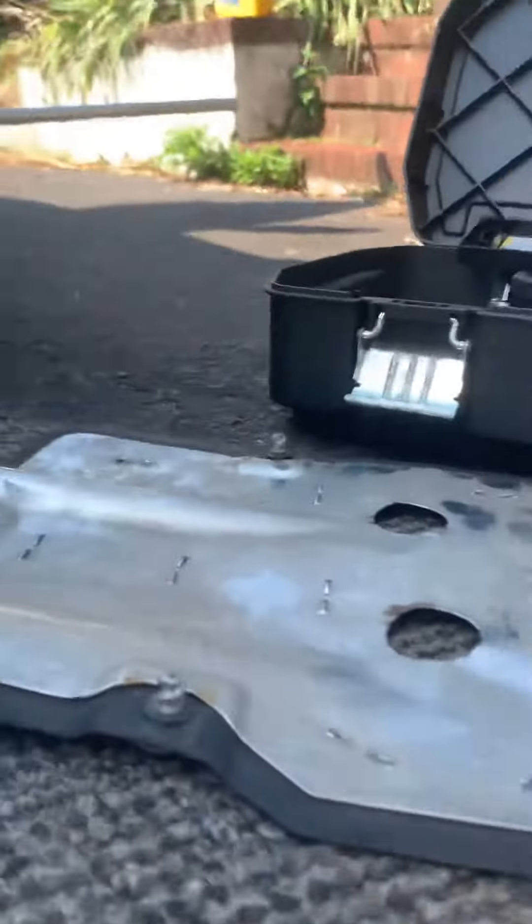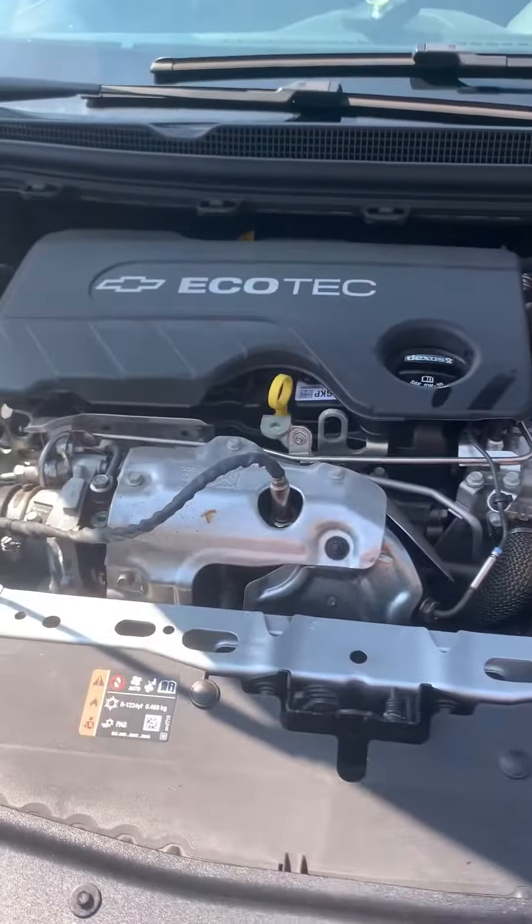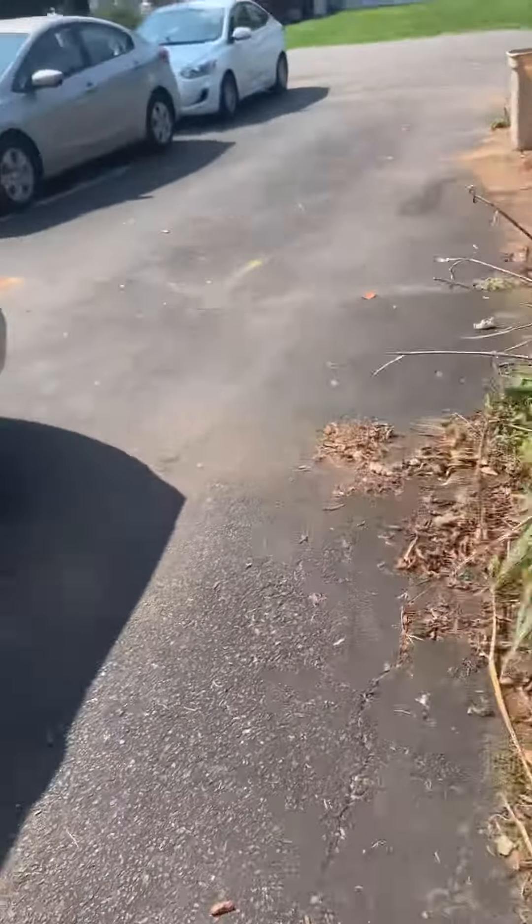All right, after changing the oil, put this back on — successful oil change. By the way, it takes 5.3 liters of engine oil, which is kind of crazy because they sell five-quart jugs. The jug is only five quarts, so we're missing some.